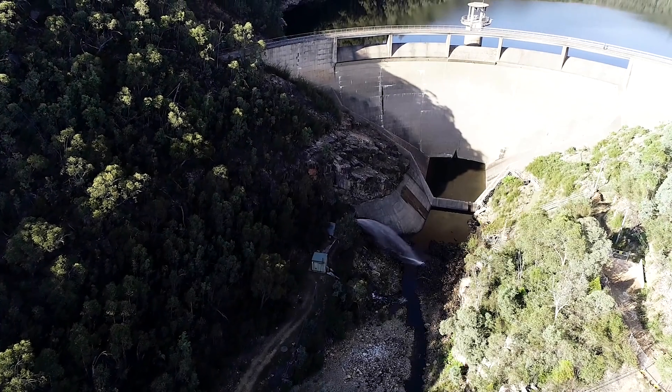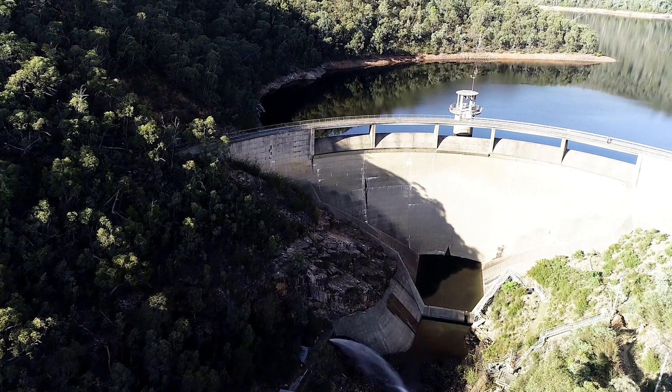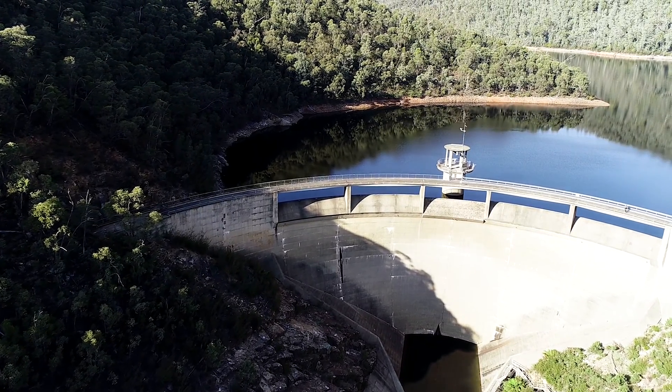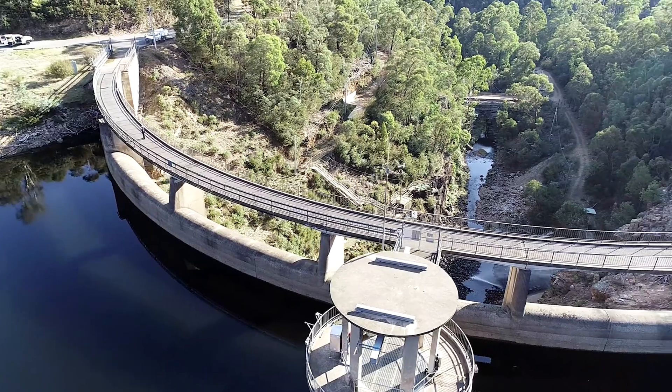So we're at Bendora Dam, one of Icon Water's four water supply dams. Bendora is a concrete double curvature arch dam. It was built in 1961 and when full holds about 11.5 billion litres of water, which it is now.